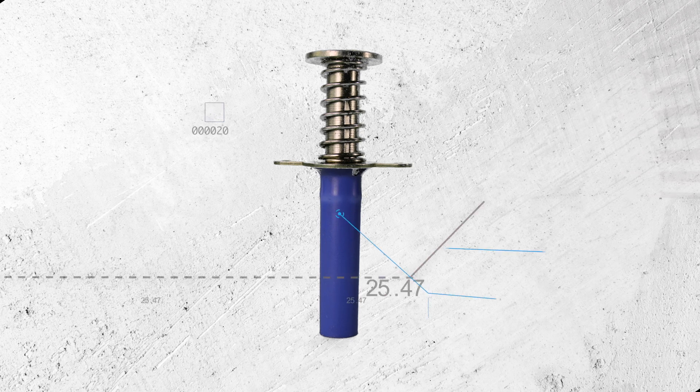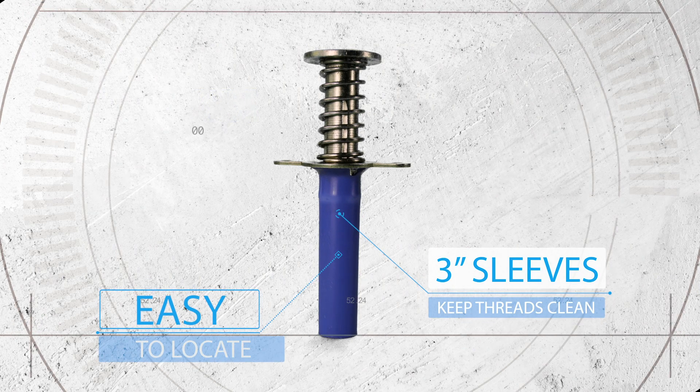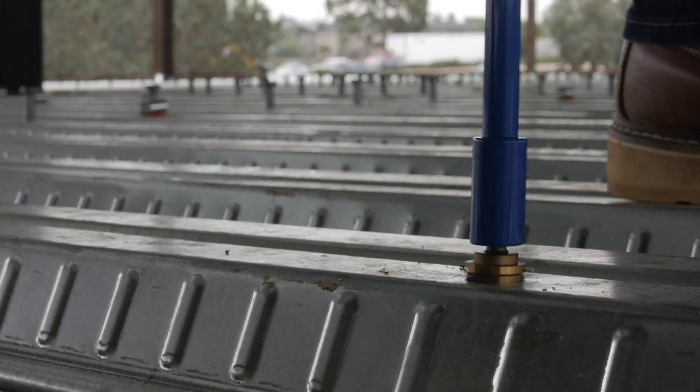Best of all, no installer error. When installing in steel decks, we have you covered — the three-inch blue plastic sleeves assure that the threads are kept clean during the pour, and the extended lengths make inserts easy to locate even with fireproofing on the deck underside. Installation has never been easier: simply drill it and bang it.